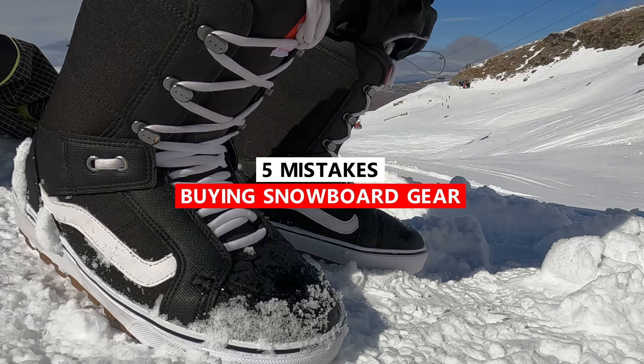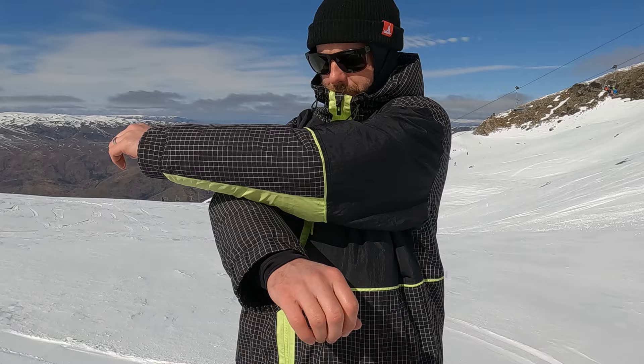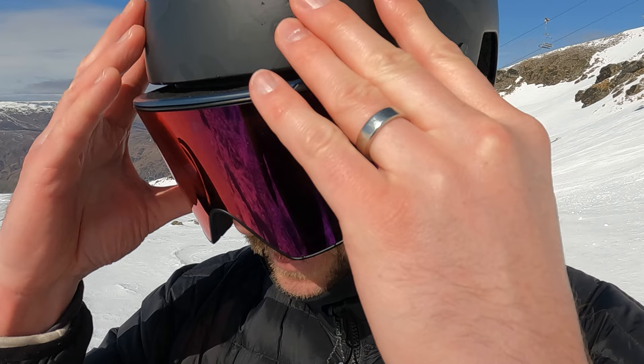Hey what's up everyone, Kevin here. Today I'm snowboarding in Cardrona, New Zealand and I want to share with you guys five mistakes to avoid when buying snowboard gear. It can be very common to make mistakes when buying gear. I've done it many times so hopefully I can share with you guys some tips so that you can avoid all these mistakes.